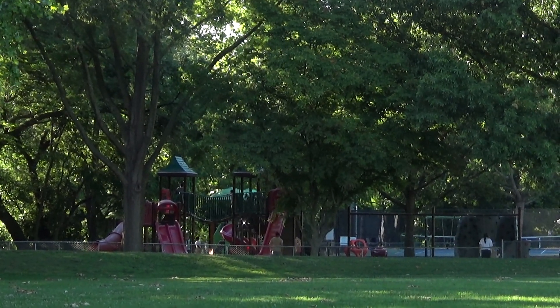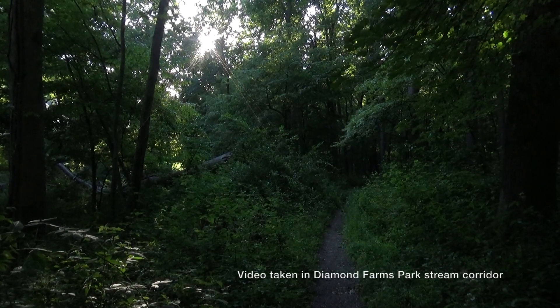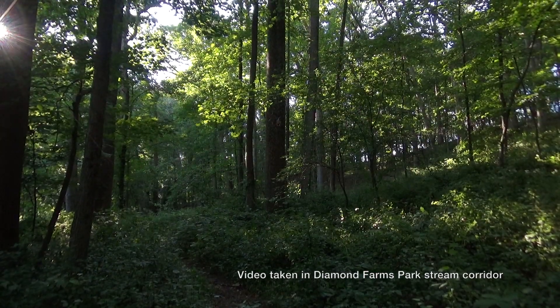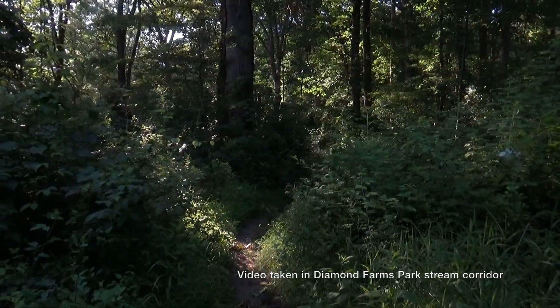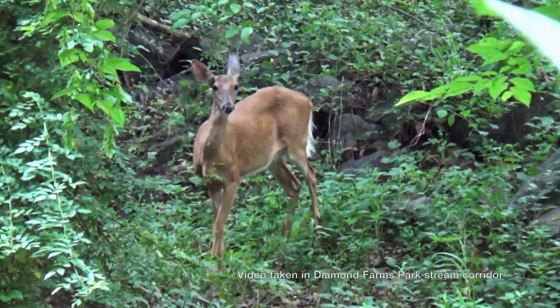In fact, Diamond Farms Park offers a natural wooded forest stream valley corridor which runs along the back of the park, bordering the courts. This corridor offers hiking, bird watching, and provides sanctuary for wildlife.